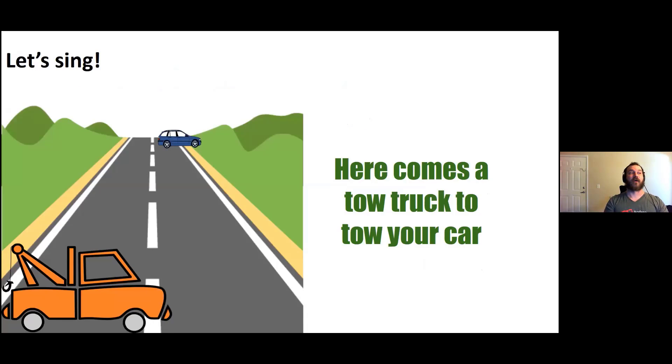All right, my friends, we're going to sing a song now. Are you ready? It's a new song. Here we go. All right, so we take our deep breath.